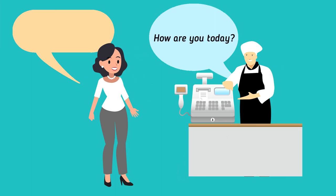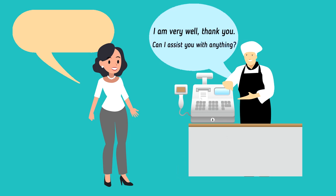How are you today? I am fine, thanks. Yourself? I am very well, thank you. Can I assist you with anything? I am after some Granny Smith apples. OK. We sell them in a pack of four, or loose.